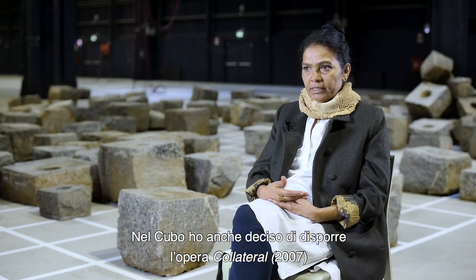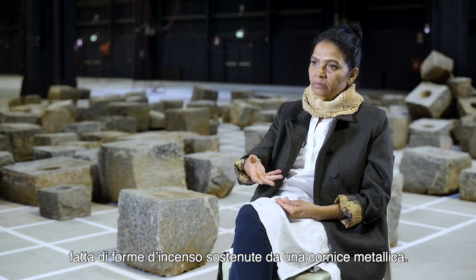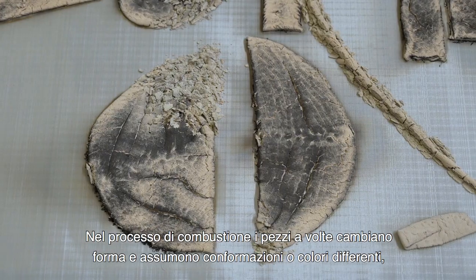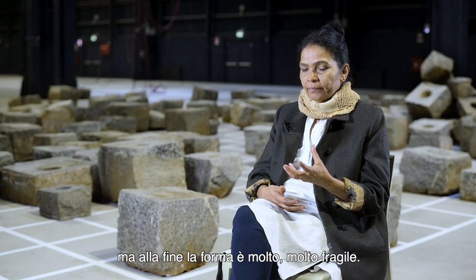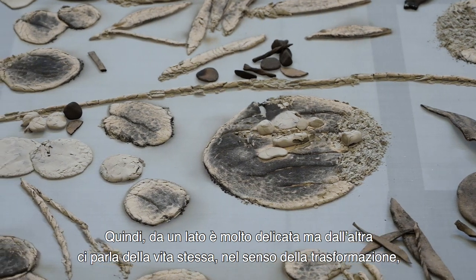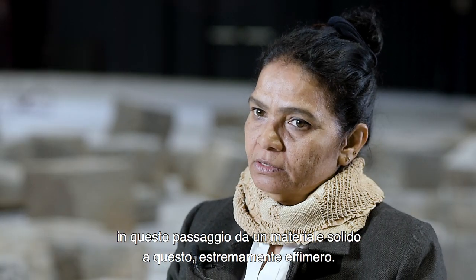In the Cubo I decided to place on the floor the work 'Collateral,' made of incense material shaped and kept on a metal frame, then slowly lit to burn itself out into ash. In the process of burning, the forms sometimes change and create certain textures and colors. In the end it is a very fragile form, and that fragility and ephemerality are very much part of what the work is about — talking about life in the instance of transforming from one solid material into something very ephemeral.